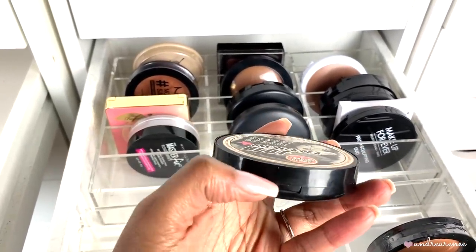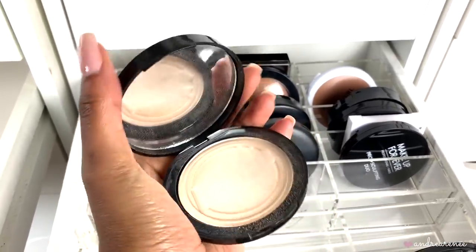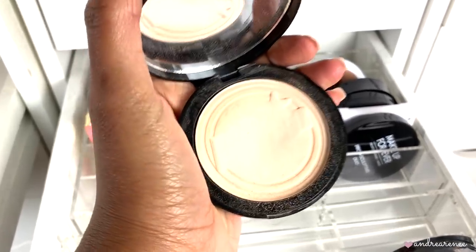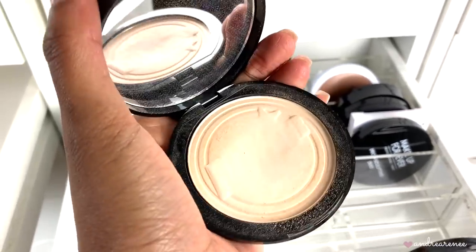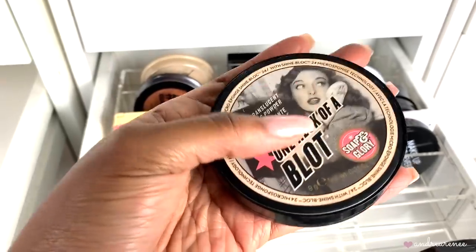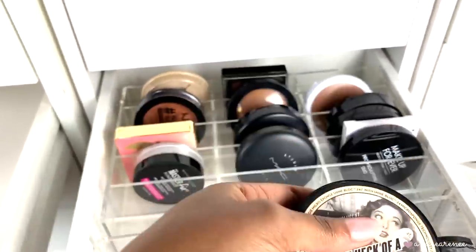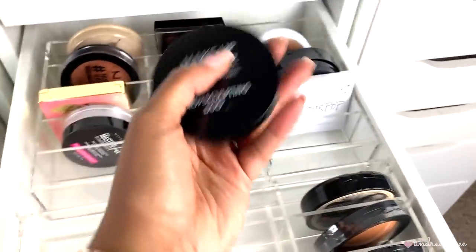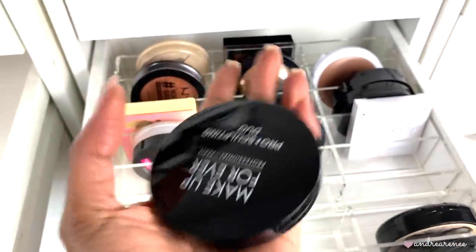Then I have the Soap and Glory One Heck of a Blot powder. If you've been watching my channel, you know this was the powder I always used to set my under eyes. I've gone through three of these already — this is the newer one and I've used a good bit of it. I'm keeping this because I like how it sets my under eye, and you can use it as a blotting powder or a setting powder.